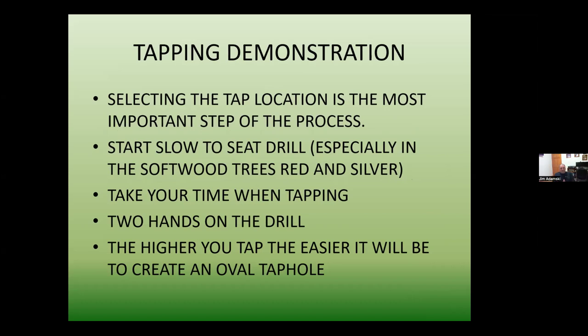Usually with a tapping demonstration we have a tree set up in person, but we're doing this one via Zoom. Selecting the tap location is the most important step of the process. Tapping is really the most important part of working with maple trees to be successful — because if we don't tap that tree correctly, we can have the nicest sugar house and shiniest evaporator, but if we're not getting sap back to the sugar house because we put a poor tap hole in, we're really limiting our success.